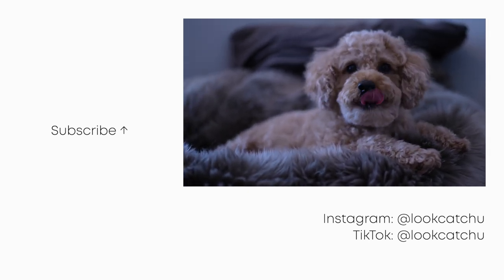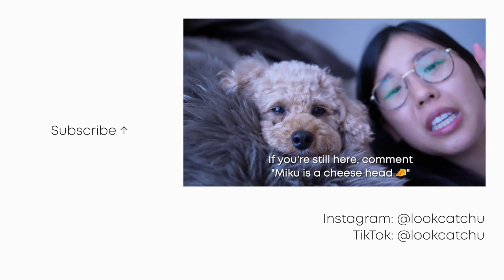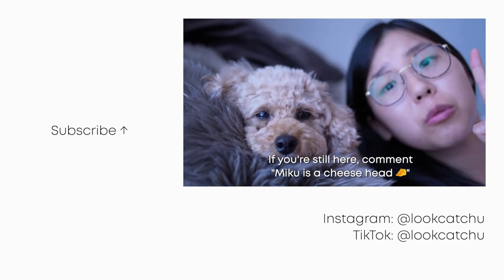Still delicious, right? And if you're still here, comment 'Miku is a cheese head' to confuse everyone.